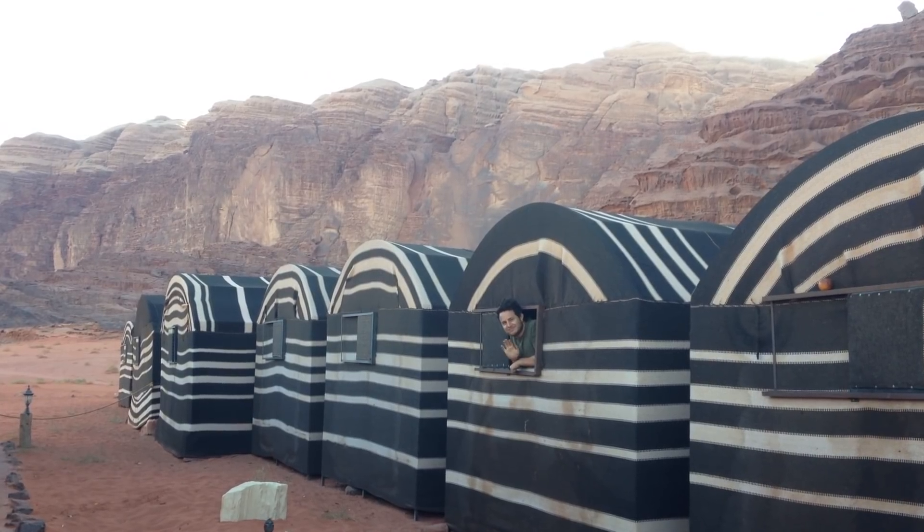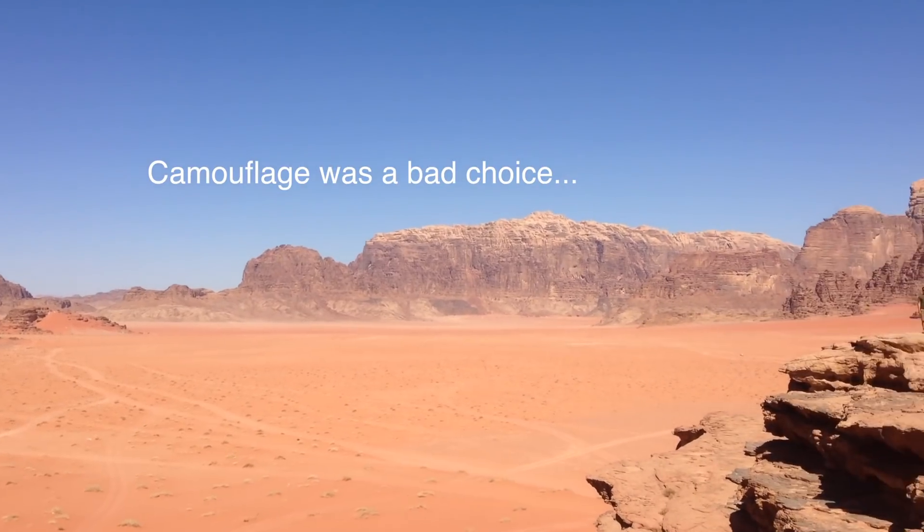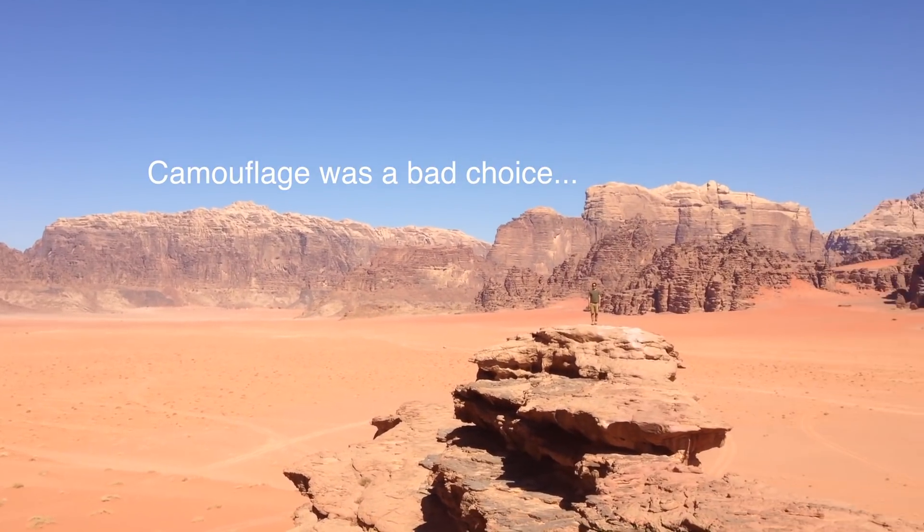The next morning we woke up in a Bedouin camp and observed the beautiful surroundings before heading back to the green-the-desert site.